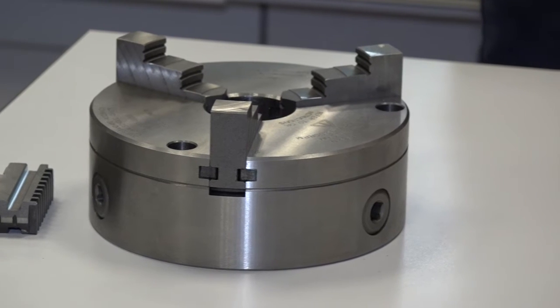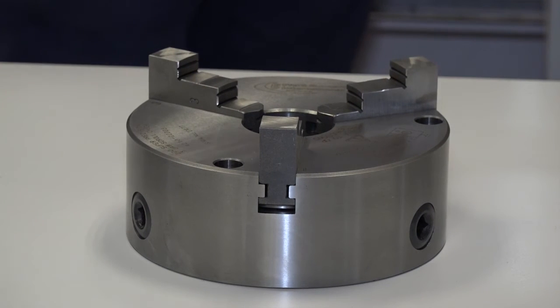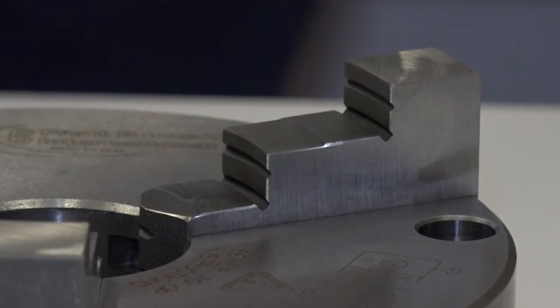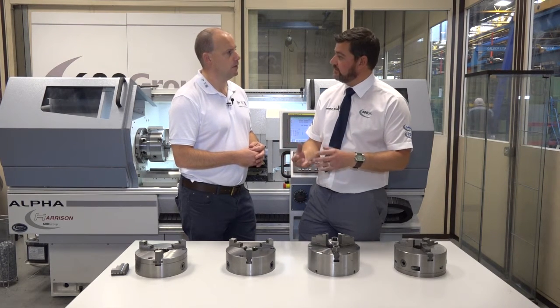Once you then move from your standard accuracy onto your super precision, which is manufactured again out of SGI, it's manufactured with a beveled scroll. So that's the fundamental difference? That's the fundamental difference in the two chucks - the beveled scroll gives you longevity in the accuracy of the chuck.